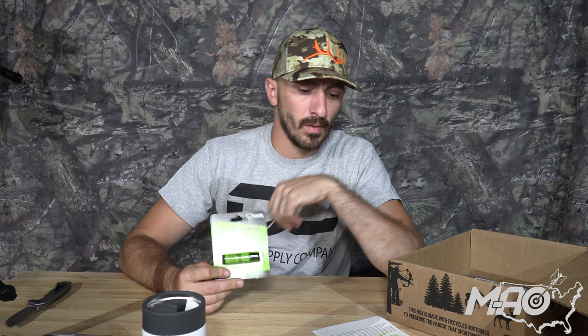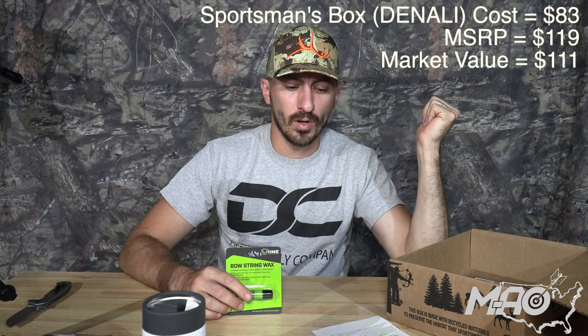Next item: HME Bowstring Wax. Bowstring wax is bowstring wax — I don't need to go on a big speech about it. They've got it listed at a $5 value and I give them credit for $5. One thing I would say: you can never have enough bowstring wax. Put a stick of it everywhere — in your pack, in your truck, wherever — just in case you need it in the field. Since you get them in these boxes and they're cheap, it works out great. You've got an $83 box, MSRP at $119, and market value at $111.